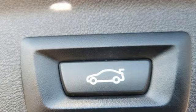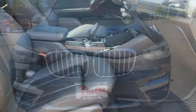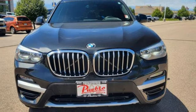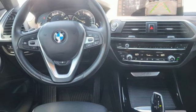Intercooled turbo inline four-cylinder engine, gas pressurized shocks, external memory control, memory exterior door mirror settings, dual zone climate control, auto dimming rearview mirror.